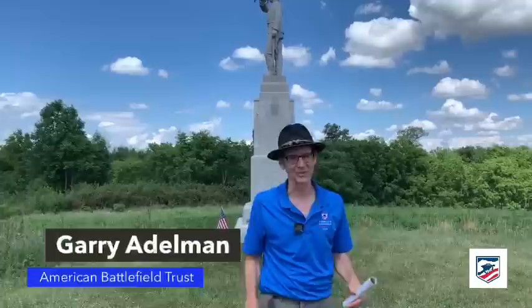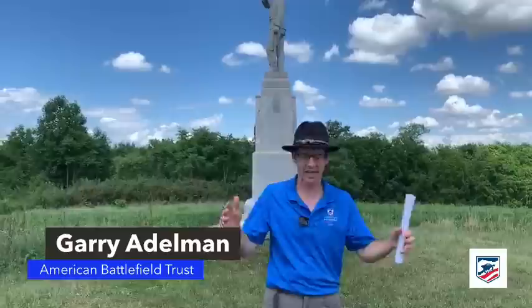Hey everybody, Gary Edelman, American Battlefield Trust. We're happy to be here live from Gettysburg, Gettysburg 157, and here we are on Barlow's Knoll. This is a less visited part of the battlefield, but very important. For the thousands of troops who fought here, this was Gettysburg for them — this was their Gettysburg experience.